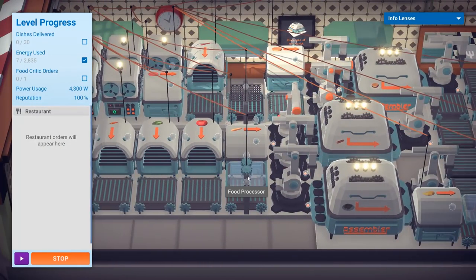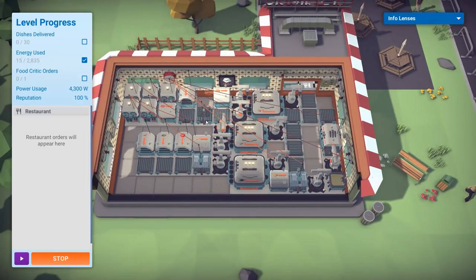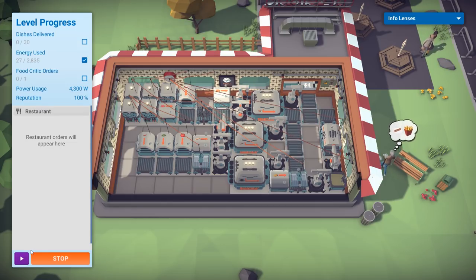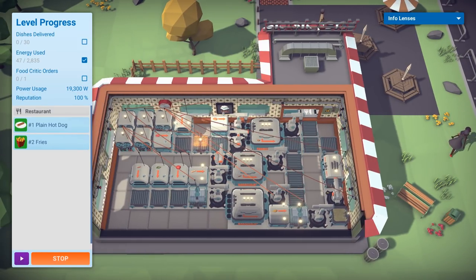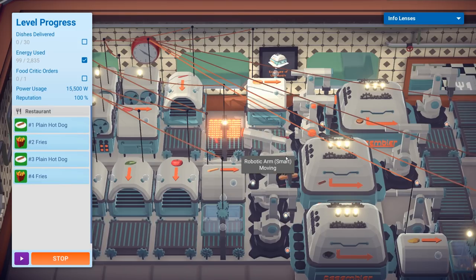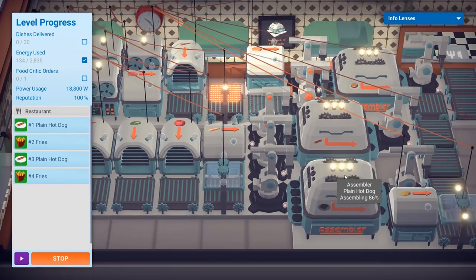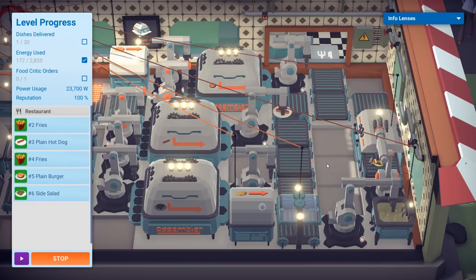Everything's turned off — food processors off, grill off, fryer off. Only conveyor belts, assemblers, and order takers are on, at 4,300 watts. We got an order for hot dog and french fries. Testing whether the hot dog gets cooked — the robotic arm picks it up. Yes it does! The fries are cooking. Order out — it works!